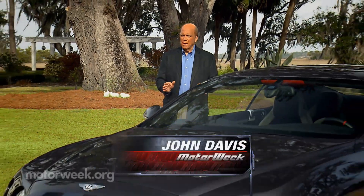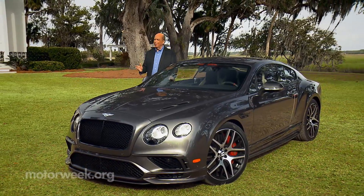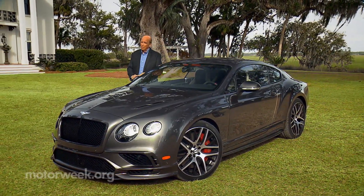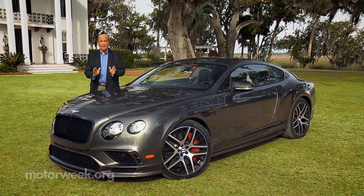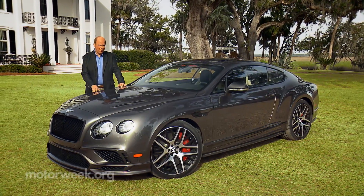Bentley aficionados know that super sports models are the best of the best, with cranked-up performance dating all the way back to their 1920s motorsports heydays. Bentley delivers yet again — this Continental Super Sports is the fastest Bentley ever. So it's time to get some posh performance on.